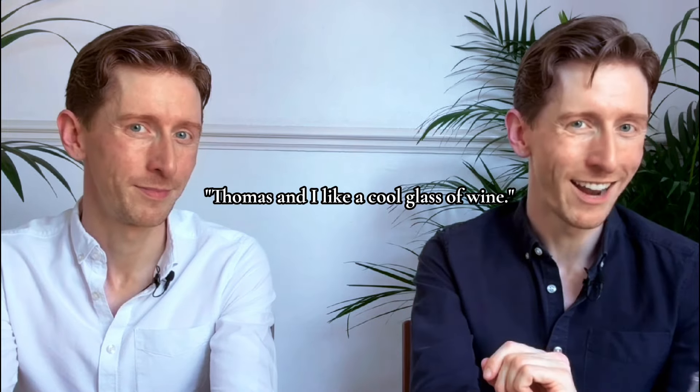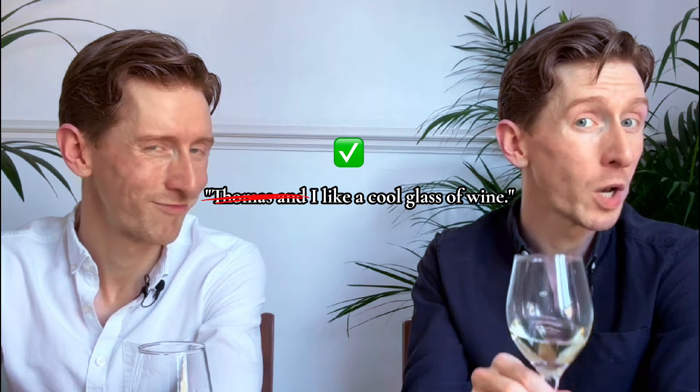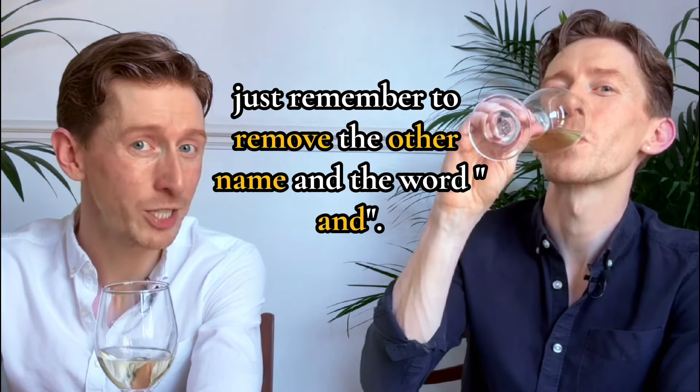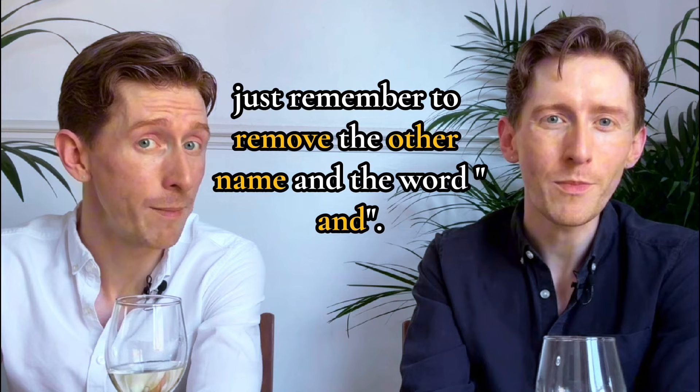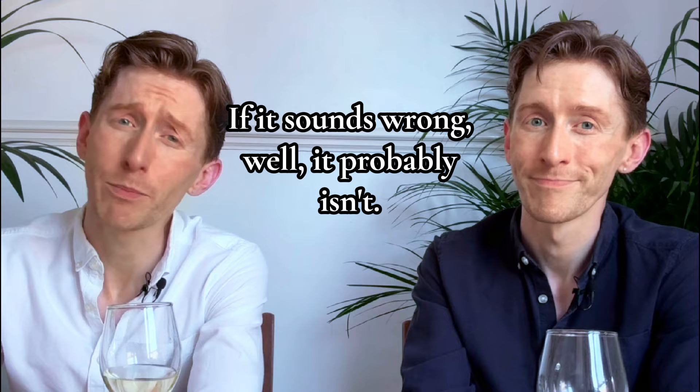Now consider: 'Thomas and I like a cool glass of wine.' Cover up Thomas and you get 'I like a cool glass of wine.' Perfect. So next time you're in doubt, just remember to remove the other name and the word 'and.' If it sounds right, it probably is. If it sounds wrong, well, it probably isn't.